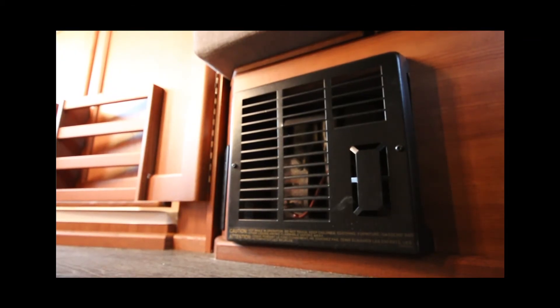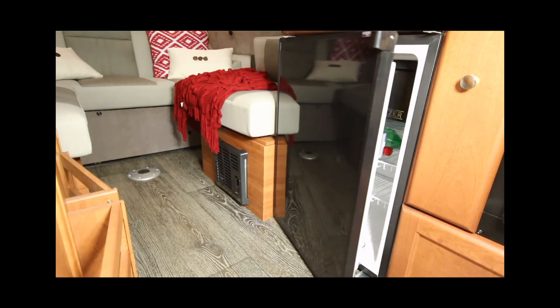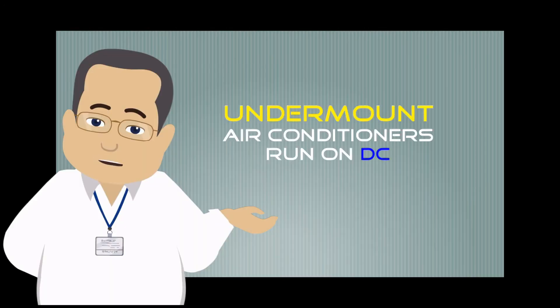Your suburban water heater is DC as well as propane. Your refrigerator is shipped from our factories and hooked up as DC. If you have an undermount air conditioner it will run on DC.